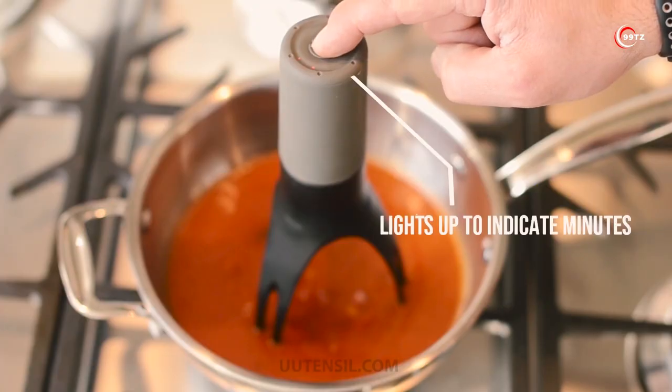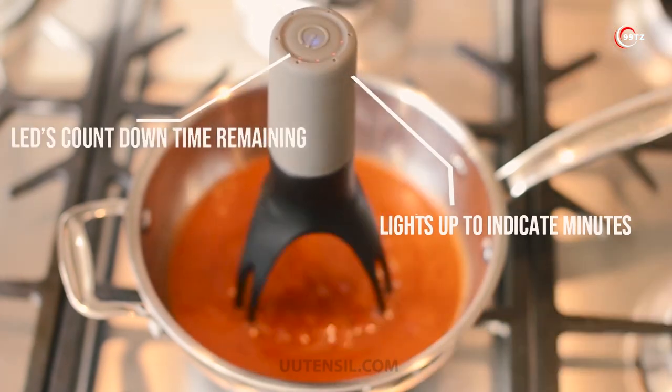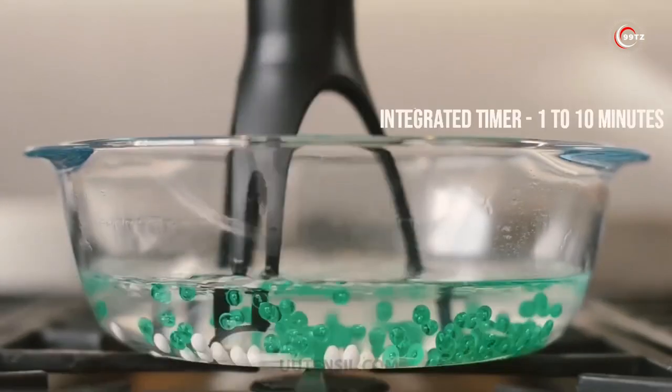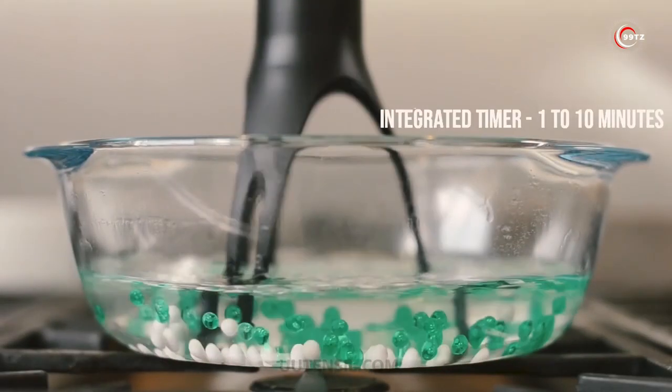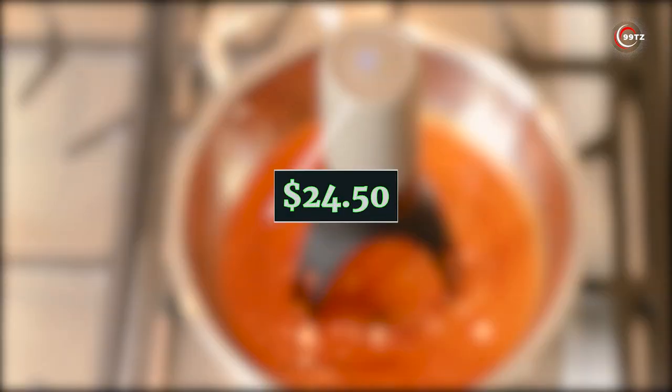Powered by four AA batteries, Stir offers three speeds and even comes with a built-in timer. Its natural steering motion adds that perfect touch to your dishes. Say goodbye to constant stirring and hello to easy, hassle-free cooking, all at an affordable price of $24.50.